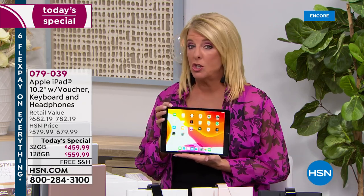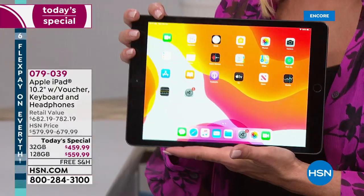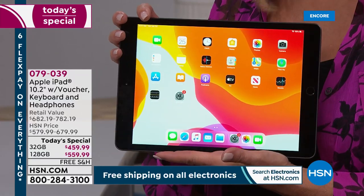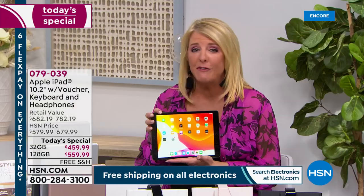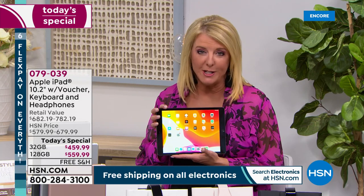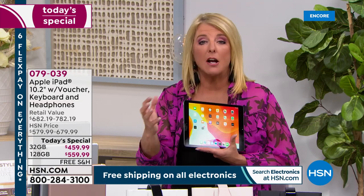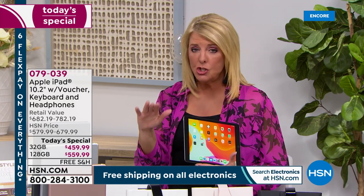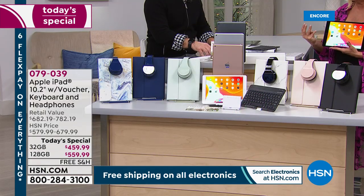If you just want to shoot fun home videos or videos of the kids or grandkids, you won't believe the resolution and picture quality — it rivals the most expensive video cameras out there. Tonight, say yes to yourself. I think a lot of times we get through the holidays and go 'I really wanted that iPad.' We make it really affordable with our flex pay, and please remember this is a completely exclusive package you will not find anywhere else.